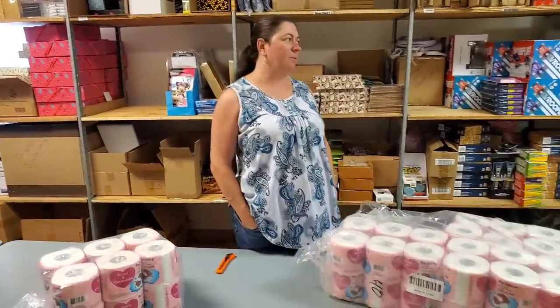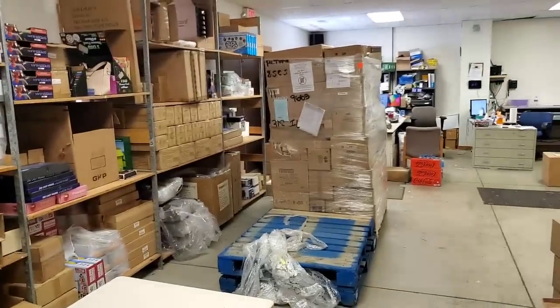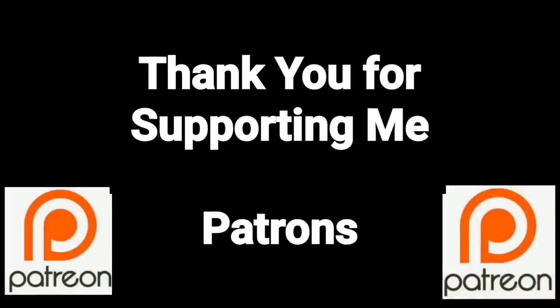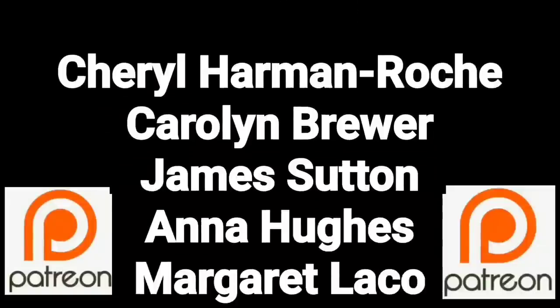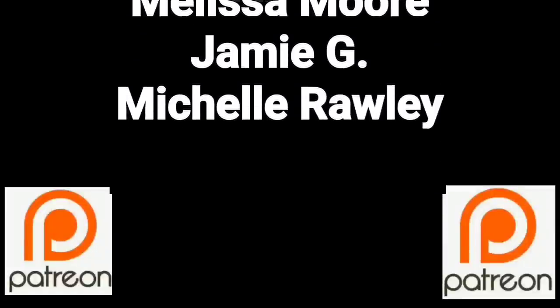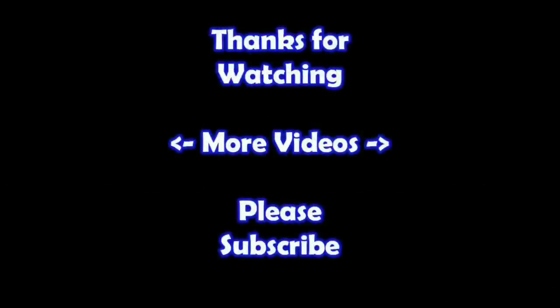Thanks so much for joining us for this unboxing. We're going to unbox that next — that'll be a much longer video. And so thanks so much for joining us, and of course remember: in the end Jesus wins. Thanks for watching — I hope you learned something. If you'd like to watch more of my videos, just click on them here. And if you'd like to learn more about the reseller world, subscribe to my channel and check out my other videos. Thanks!